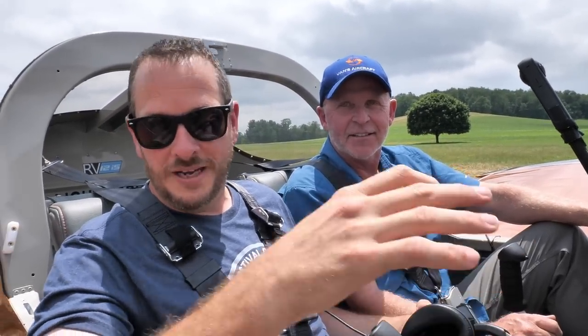Don't forget to smash that subscribe bell because we are on our journey now. The model aircraft version of the RV-12IS is out and available for you to build, and we get to start on the biggest airplane we've ever built in our life — to hopefully inspire future generations and get our pilot license. Make sure you hit the subscribe bell. The model flies really great — Dave knocked that one out of the park.